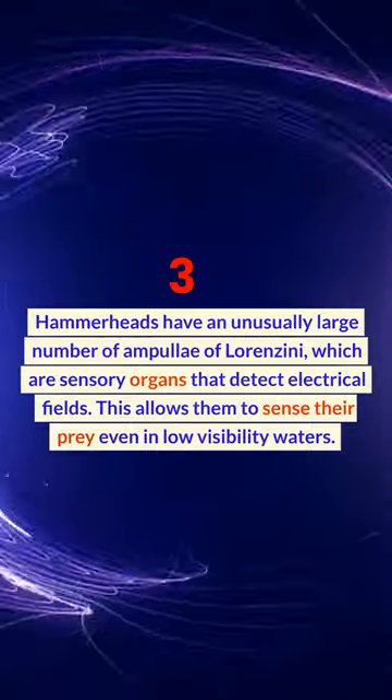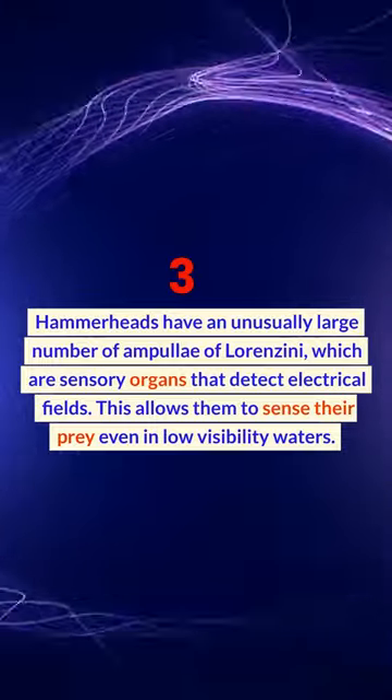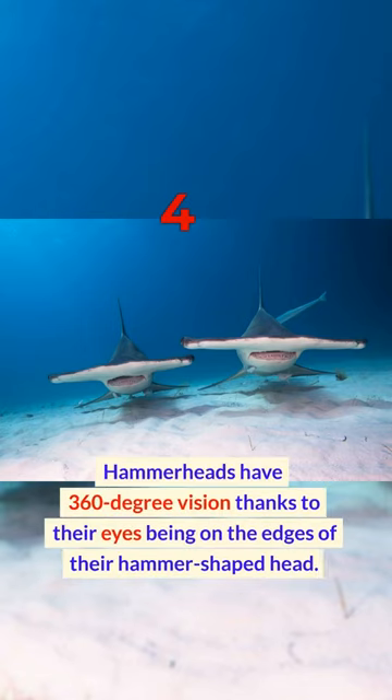Hammerheads have an unusually large number of ampullae of Lorenzini, which are sensory organs that detect electrical fields. This allows them to sense their prey even in low visibility waters. Hammerheads also have 360-degree vision, thanks to their eyes being positioned on the edges of their hammer-shaped head.